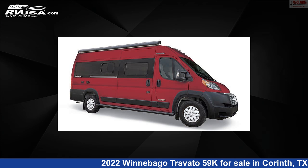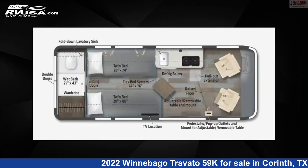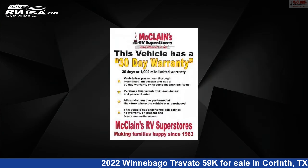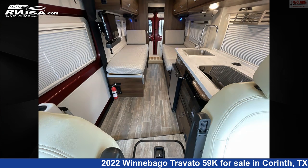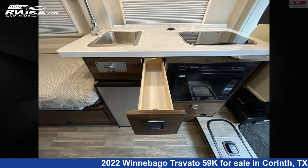This 2022 Winnebago Travato 59K is a Class B RV located in Corinth, Texas, 76210, and is offered for sale by McLean's RV Superstore. Click the link in the video description to visit rvusa.com and see more photos as well as the current price.